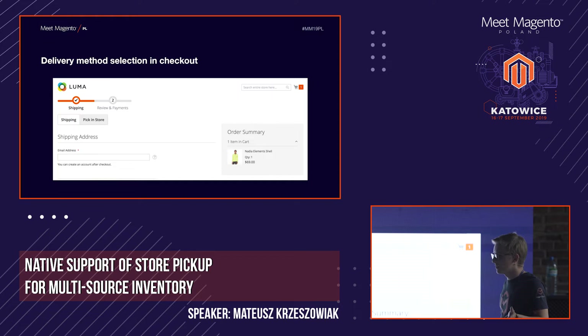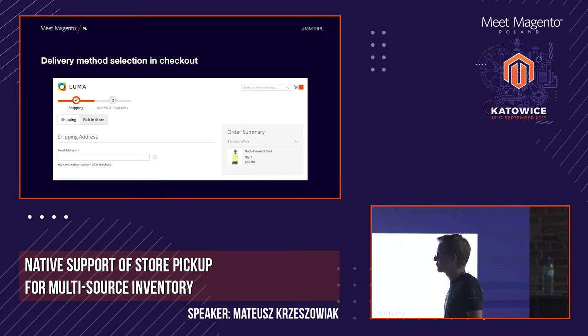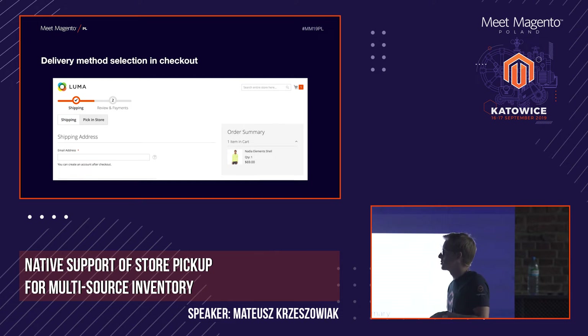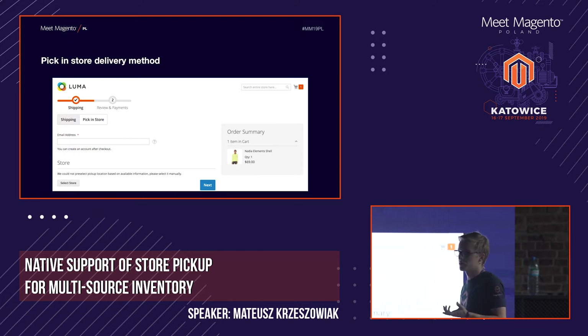At first we only had mock-ups, but right now we already have working solutions, and this is what I'm showing you now. You are among the first people who can see how it is coded in Magento. This is a native Luma checkout, but we have additional switchers at the top which let users choose their delivery option — standard shipping with the normal shipping form, or pick in store.